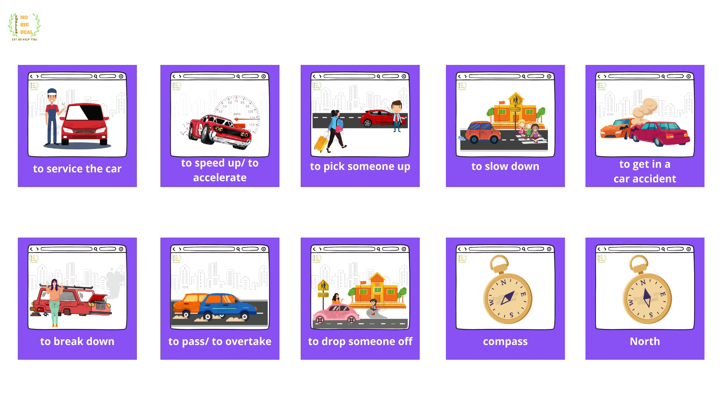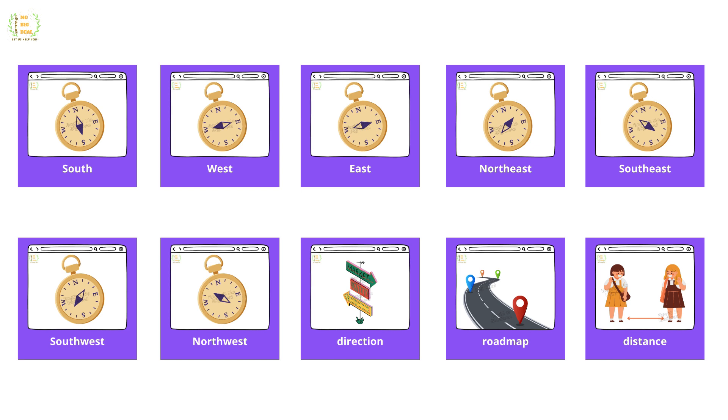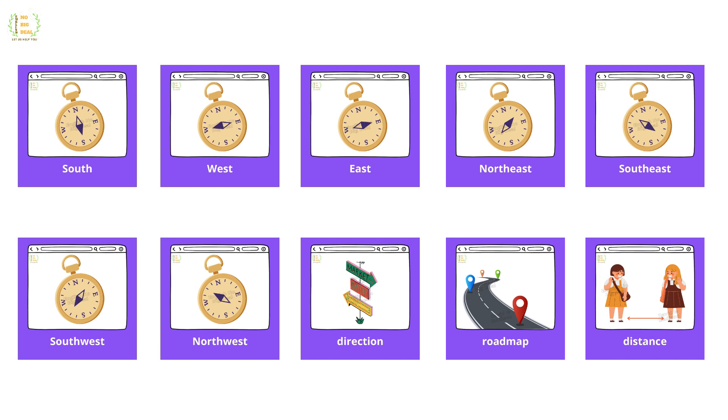Compass, north, south, west, east, northeast, southeast, southwest, northwest, direction, road map, distance, meter, kilometer, mile, yard.